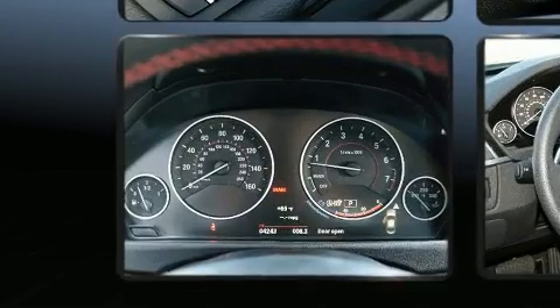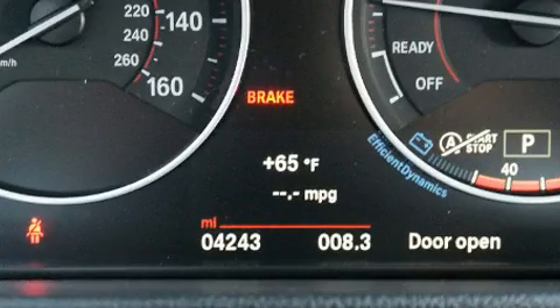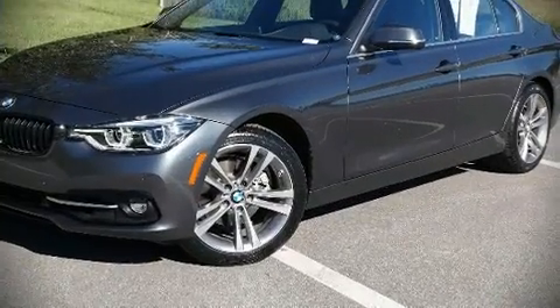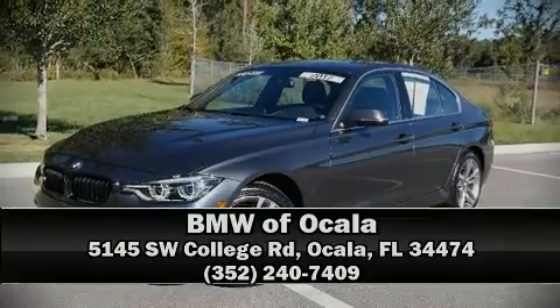This vehicle has achieved certified pre-owned status by passing BMW's rigorous certification process. Our sales reps are knowledgeable and professional. Call now to schedule a test drive.